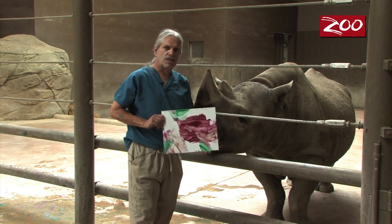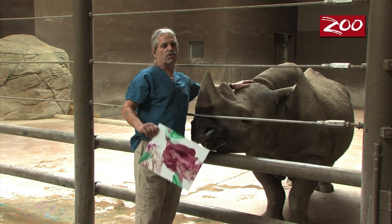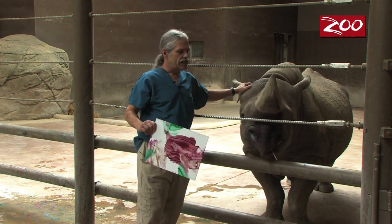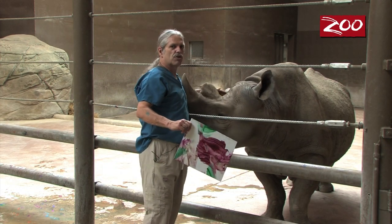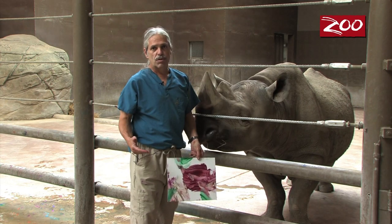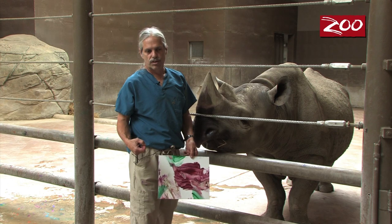This is one of Kegito's paintings, one of the paintings that he did today. The most important reason for going through this process is to provide enrichment for Kegito. He enjoys the process. It strengthens the relationship between the handlers and Kegito. It's just an all-around good thing for everybody involved.